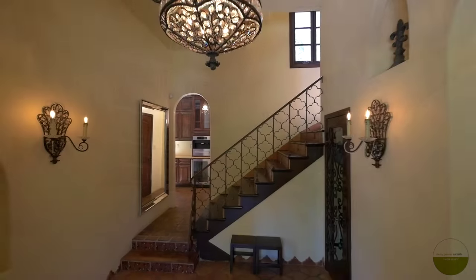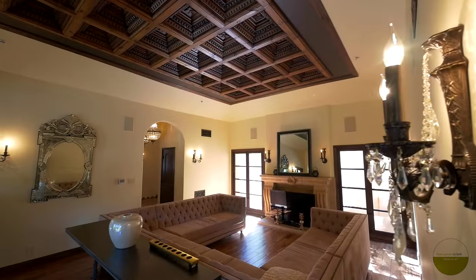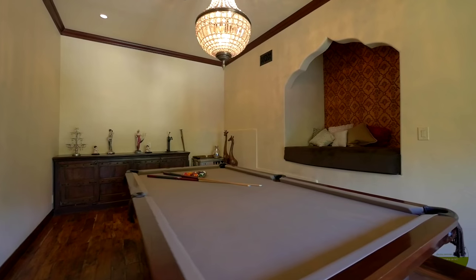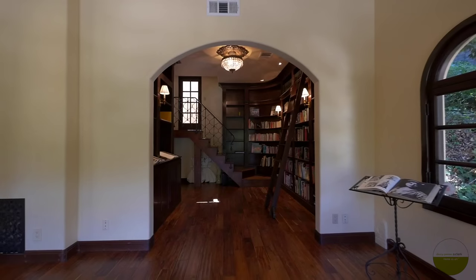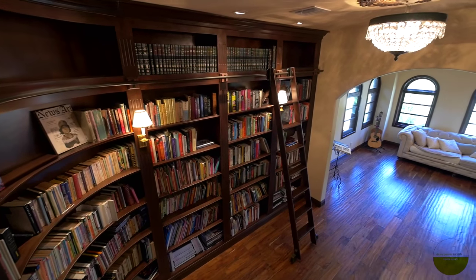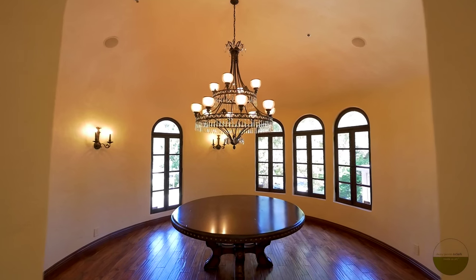The formal entryway with ample closet space leads you into a gracious living room with an elegant coffered ceiling, a great room with a recessed Moroccan-inspired lounging nook, a bedroom with its own library, and a stunning circular dining room with a domed ceiling.